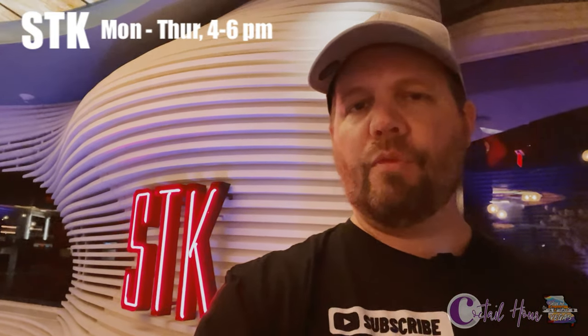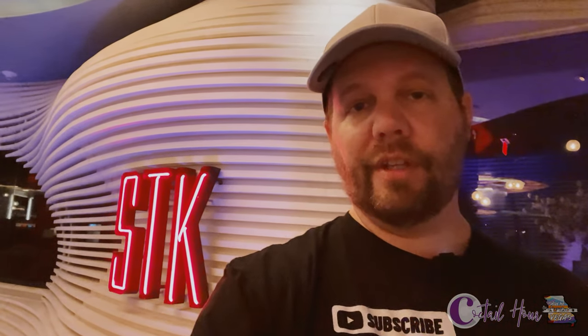Cocktail hour at STK is Monday through Thursday from 4 to 6 p.m. They've got small plates starting at seven dollars as well as half-price specialty cocktails.